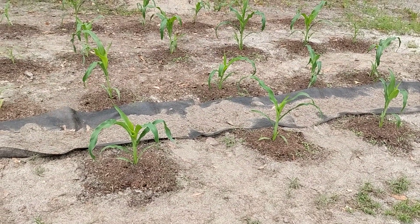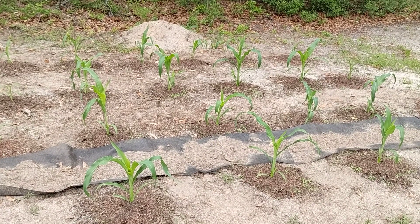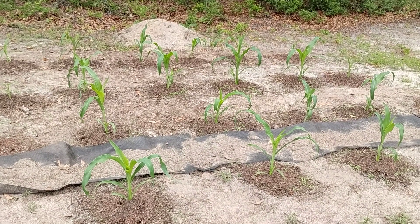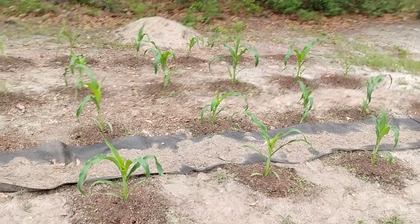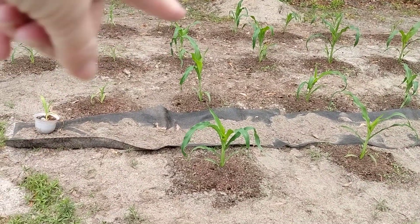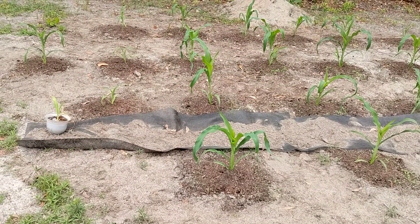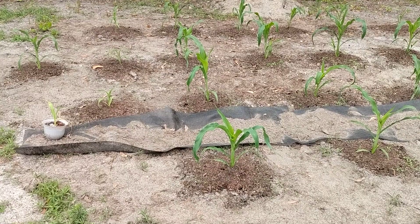Hello! Welcome to my channel, Connection of Lives and Interests. This is Sharon coming to you on Monday, June 5th. I started doing the row, cleaning out the weeds and putting down landscape fabric.